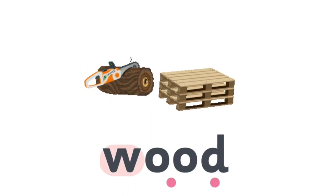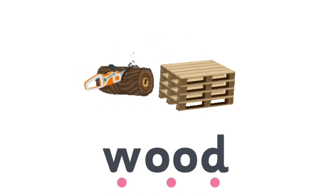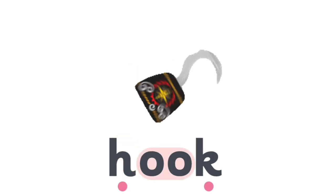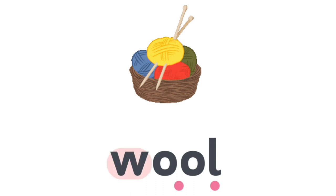W, O, O, D — Wood. H, O, O, K — Hook. W, O, O, L — Wool.